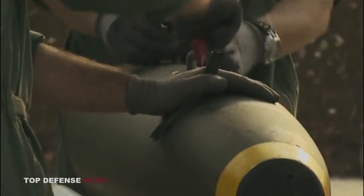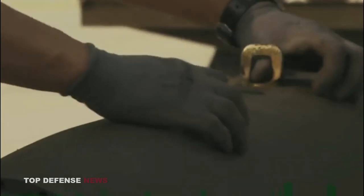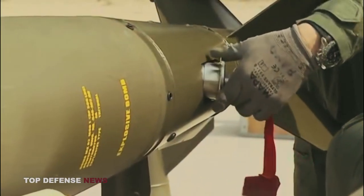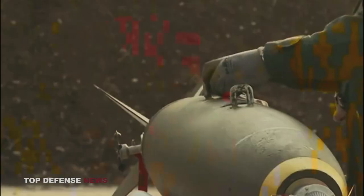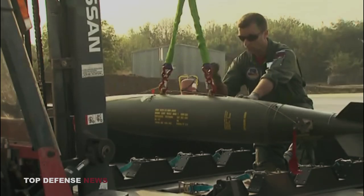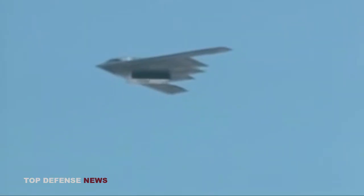The objective was to create a bomb that could be used against a wide range of targets, including enemy installations, armored vehicles, and personnel. The development of the Mark 82 involved improvements in bomb design and materials to make it more effective and efficient. The bomb features a thin-walled steel casing filled with high explosives, typically composition H-6. The thin casing allows for a larger explosive payload while keeping the overall weight relatively low, and it has a streamlined shape to reduce drag and increase accuracy when dropped from aircraft.